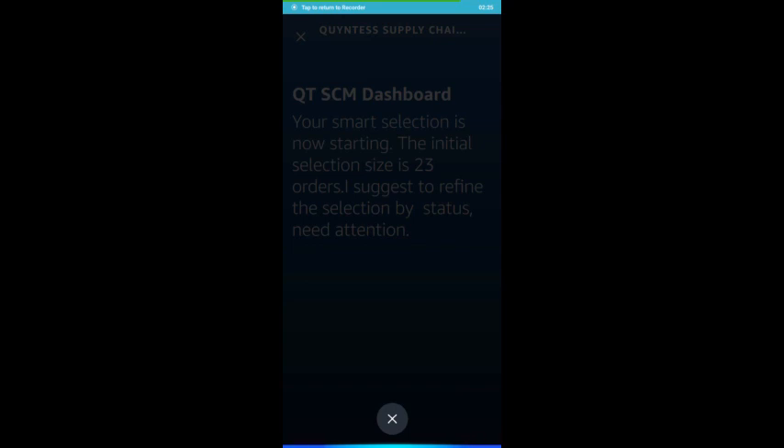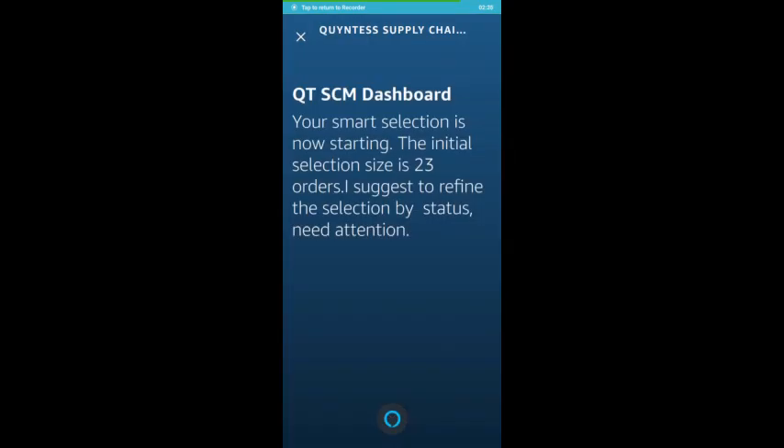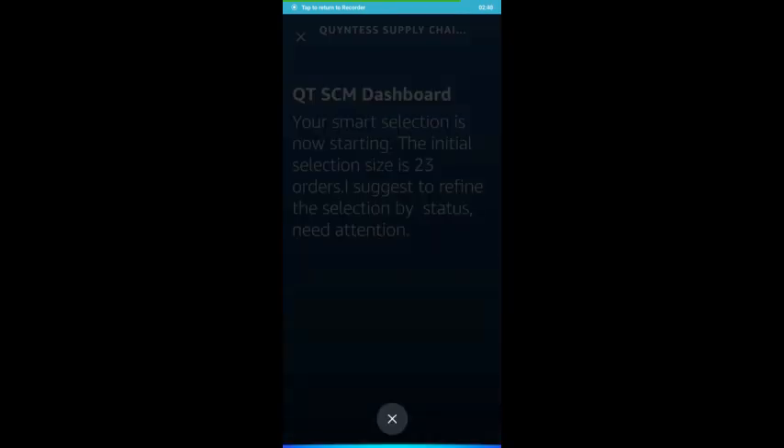Alexa, review open orders. Your smart selection is now starting. The initial selection size is 23 orders. I suggest to refine the selection by status: Need Attention. Review new orders.